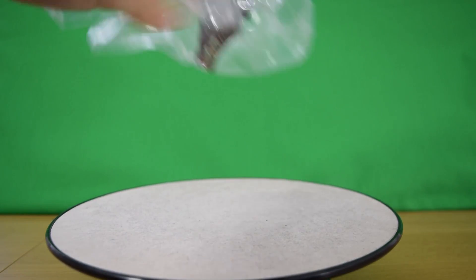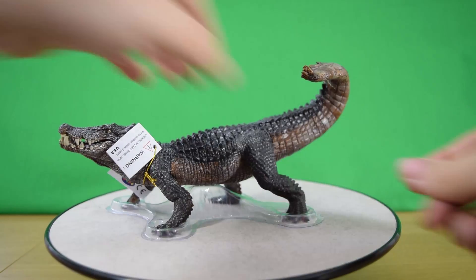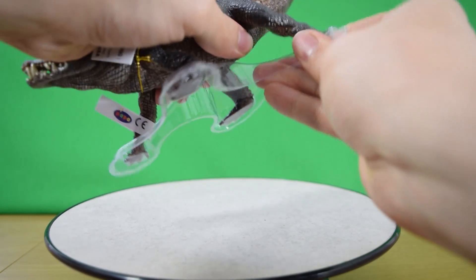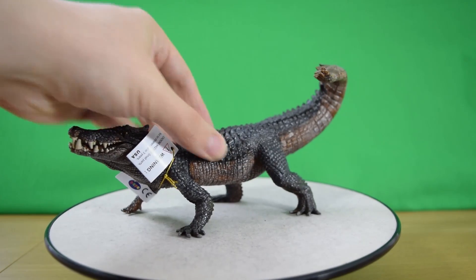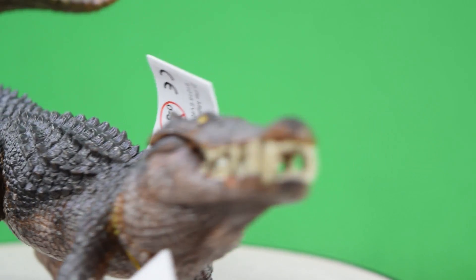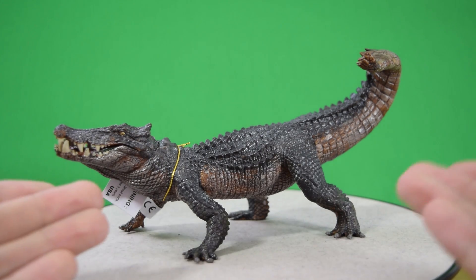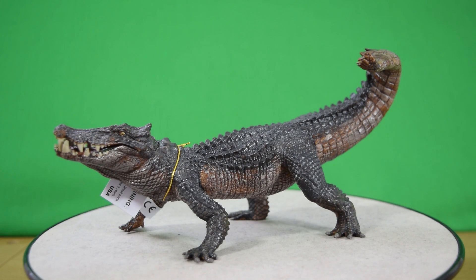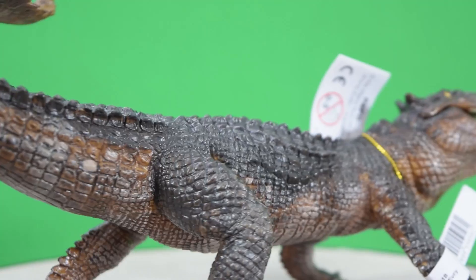The name Kaprosuchus actually means 'boar crocodile,' and it gets its name from its long teeth at the front of its skull. The skull was the only remains found of this animal, discovered in West Africa. They found a nearly complete skull, and comparing it with modern-day crocodiles gives us the rest of its anatomy. It's a really cool looking model from Papo — super detailed with a really lovely paint scheme.